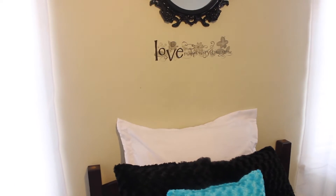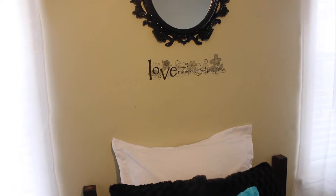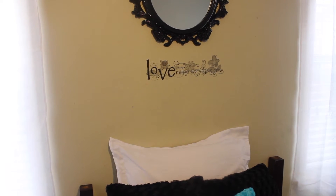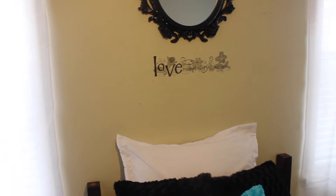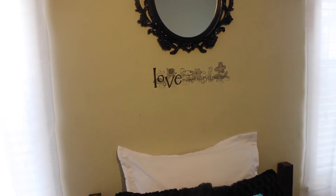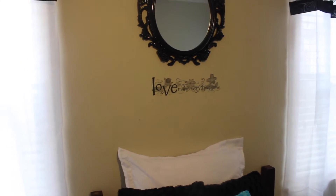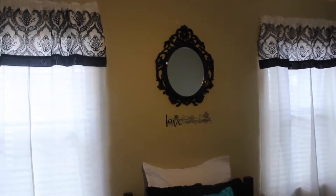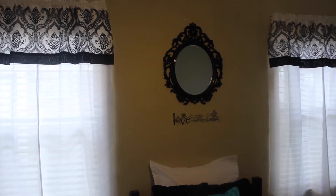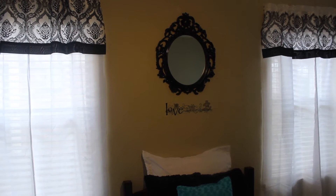Above the bed, if you see that quote, it says 'Love Makes Everything Grow.' I got that from the Dollar Tree. The Dollar Tree has these decals with quotes on them where you can peel and stick onto your wall — different sayings and things like that. I thought it'd be cute for her bedroom. You can also see the mirror we got to go above her bed — we got it from Walmart and it was about $10. It's black.